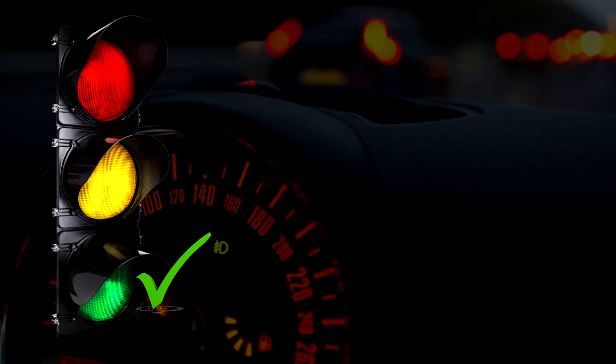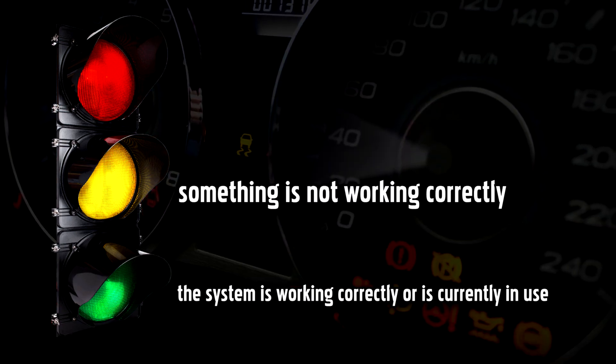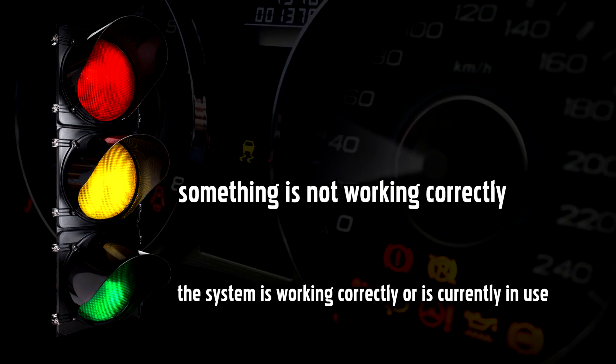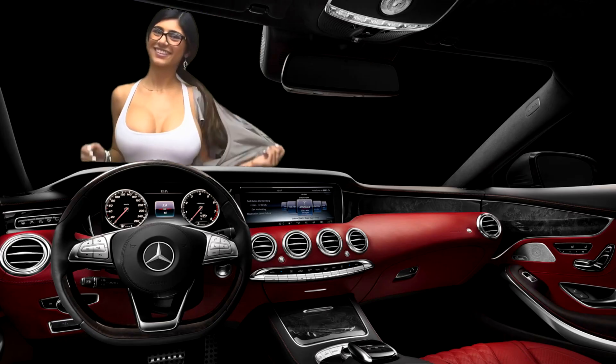Green warning lights mean the system is working correctly or is currently in use. Yellow means something is not working correctly — take extra care and check it out as soon as possible. Red warning lights mean there is a serious and potentially dangerous problem; stop driving as soon as it is safe to do so.